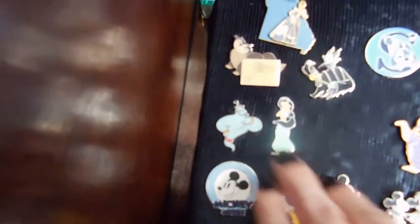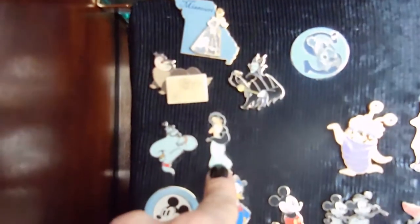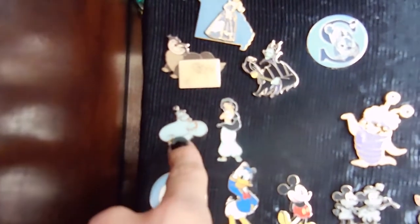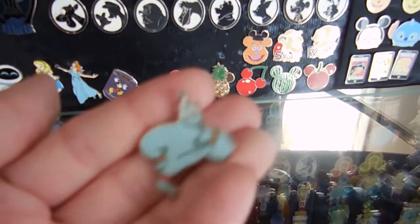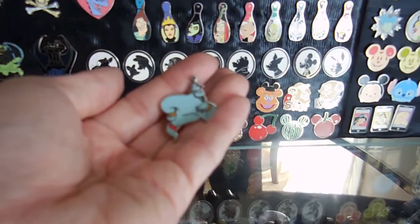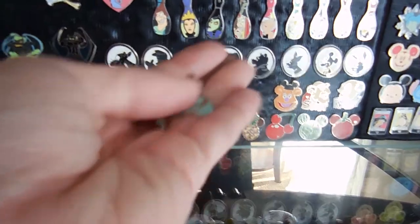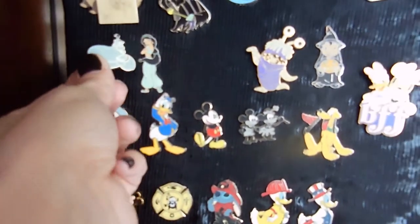And then we have Jasmine and the Genie — that is such a good pin. Did you trade for this one? Yeah, most of these are traded. My husband is a trading genius — he knows all the trading ins and outs. He's on a mission, so I just tell him what I want and he takes care of all of that.